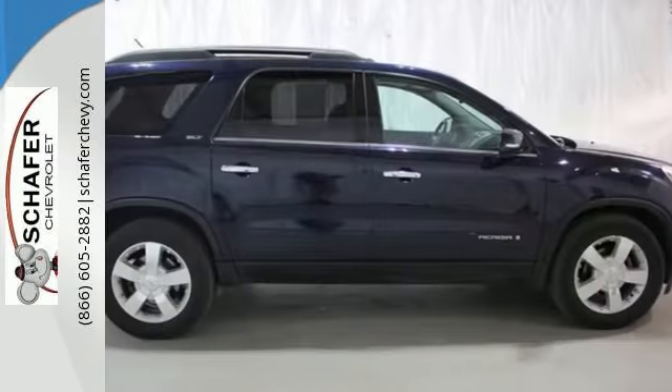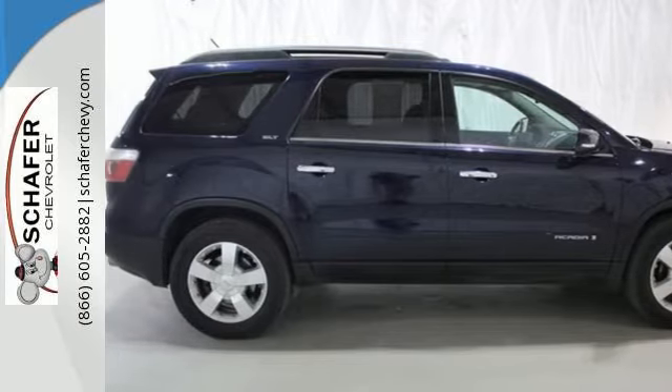With stellar safety ratings, a cavernous interior, superb handling, and a silky smooth ride.